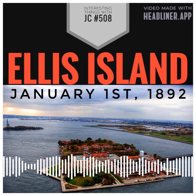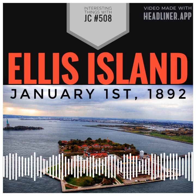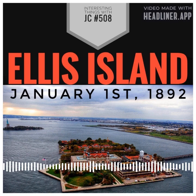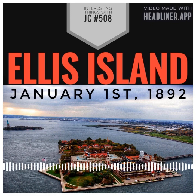Following Ellis' death, the island changed hands several times and it was used for a variety of purposes including farming, military training, and quarantine. In 1808, the federal government paid $10,000 for Ellis Island as part of an effort to strengthen the country's coastal defenses.